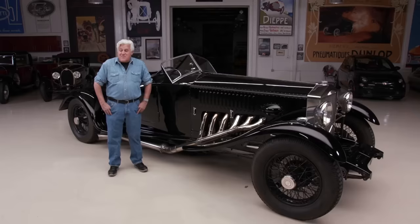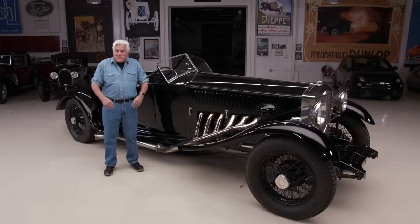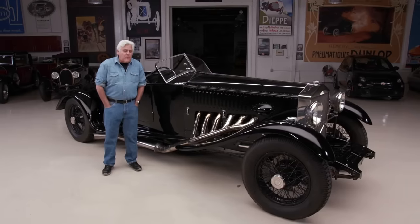I found another Jaguar gearbox and put that in, and of course the same thing happened again — just all the teeth gone. I said, OK, what am I going to do with this thing?